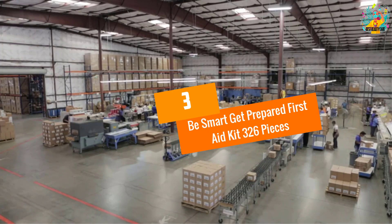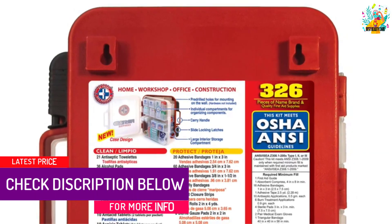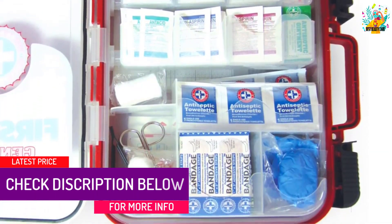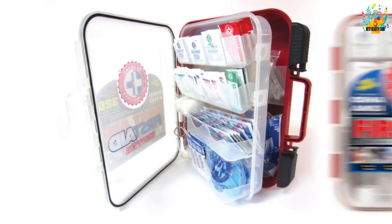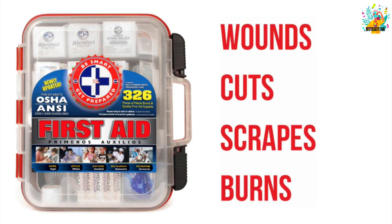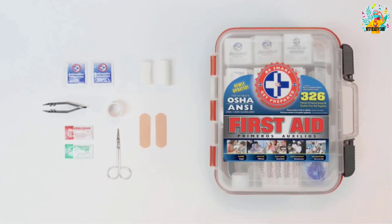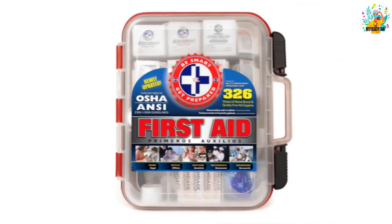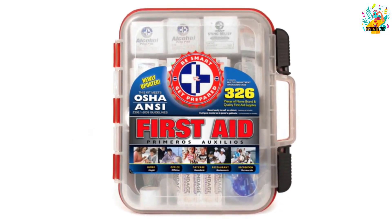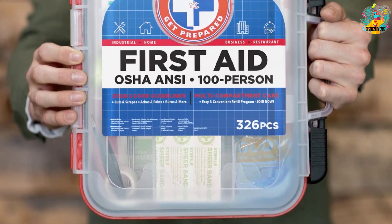At number 3: Be Smart Get Prepared First Aid Kit 326 Pieces. Always be prepared for any emergencies with this first aid kit from Be Smart. The premium kit has been approved by the FDA and meets the recommended safety standards set out by ANSI and OSHA. The kit contains 326 essential items and is ideal for as many as 100 people. Notable accessories include antiseptic towelettes, alcohol prep pads, antibiotic ointment, sting relief pads, aspirin tablets, antibiotic ointment packets, burn cream ointments, non-aspirin tablets, bandages, instant cold compress, gauze rolls, tweezers and more. It's made from high-density plastic and measures 13 by 12 by 4 inches.